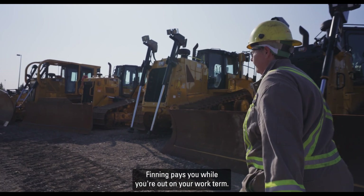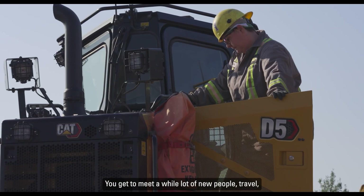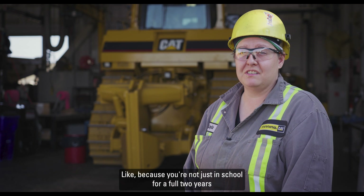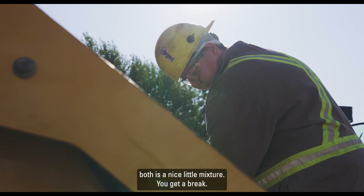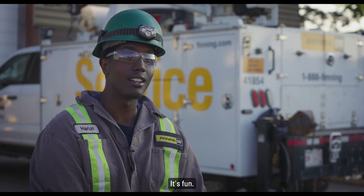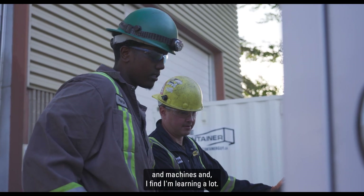Some of the benefits are that Finning pays you while you're out on your work term. You get to meet a whole lot of new people, travel, and see a bunch of different places. You're not just in school for two years and you're not just working — you've got a little bit of both, a nice mixture. Being out in the field is really good, it's fun. You get to work on a variety of different equipment and machines, and I find I'm learning a lot.